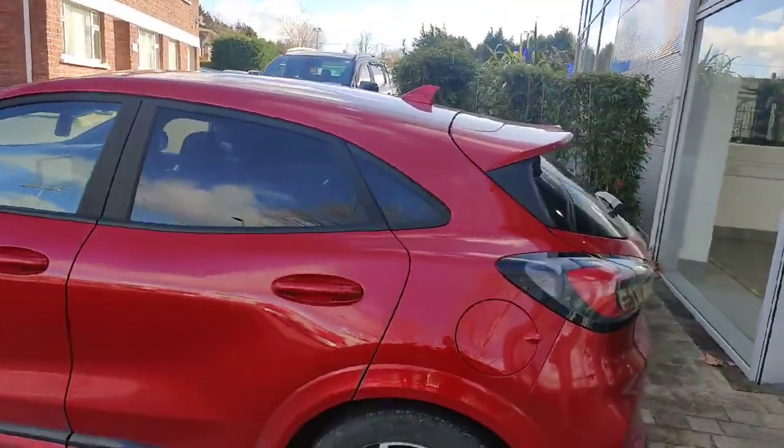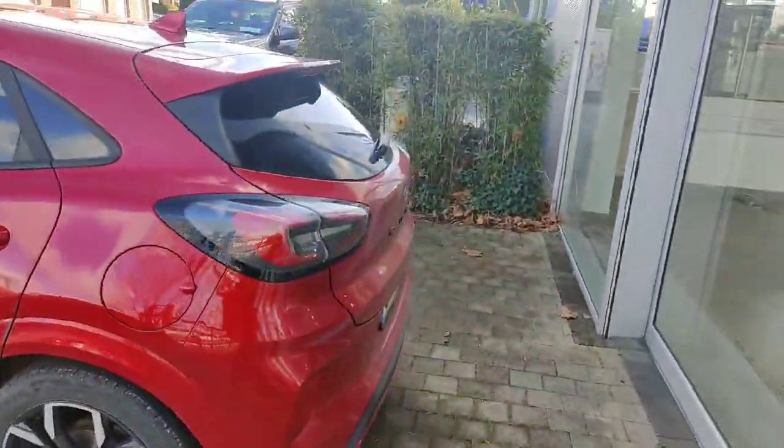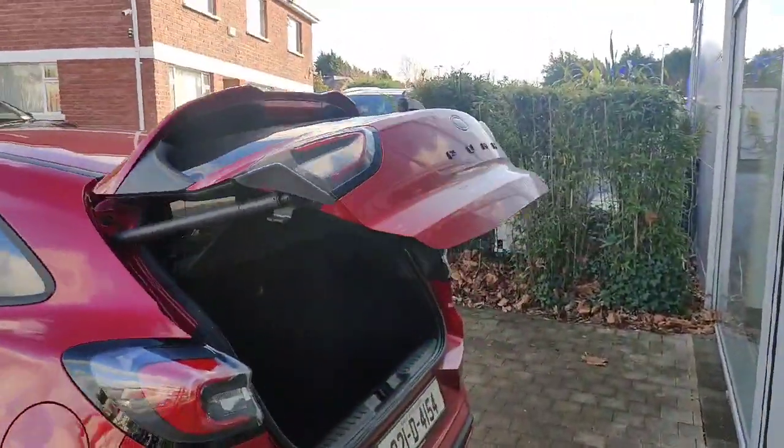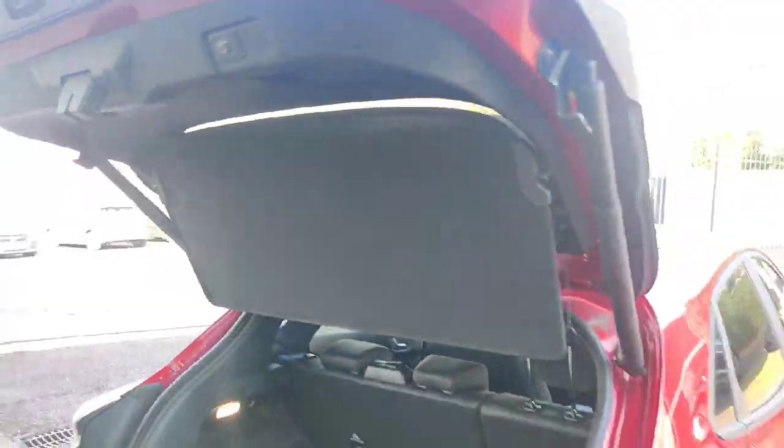As you can see, around the back you have your rear privacy glass. You also have your really nice 18-inch alloy wheels, your electronic controlled boot release, and of course you also have your button up here for closing that as well.